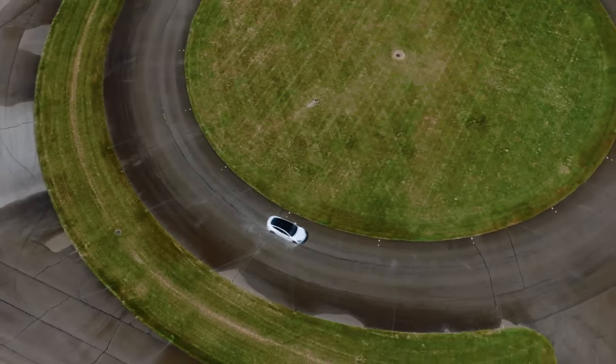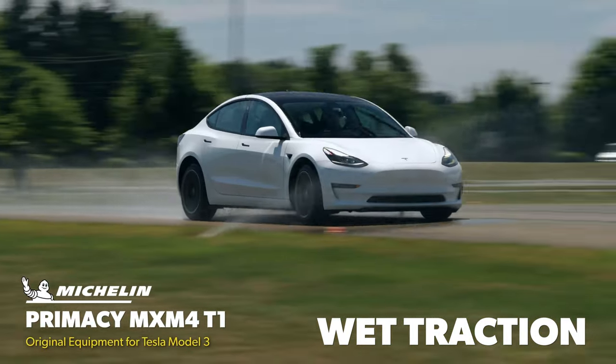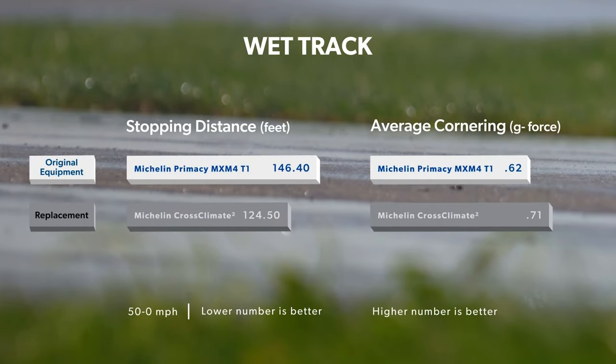When it was time for our wet traction evaluation, the Primacy MXM4 delivered satisfying results that were better than we expected for an efficiency-focused OE tire. Even so, they were still a monumental step behind the capability of the Cross Climate 2. 50-0 mph braking distances were nearly 23 feet shorter in the Cross Climate 2, and it generated a tenth of a G more lateral traction on the skid pad.